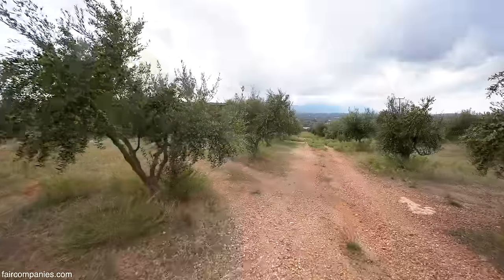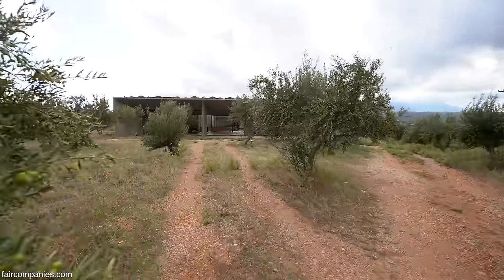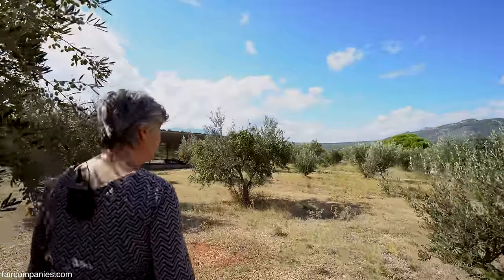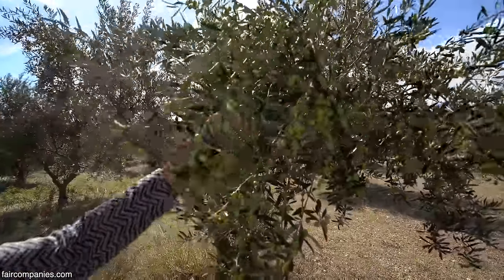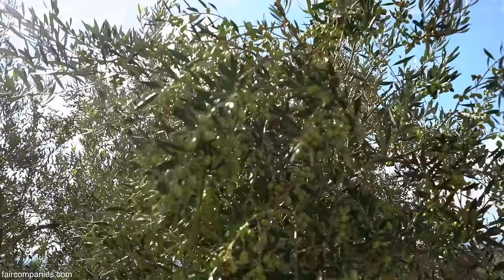This is an olive grove. It has 600 olive trees, and it belonged to my father and he passed it on to me. So now it's harvest time. You can see the olives - they're still green, but we harvest them green because that's the prime oil.